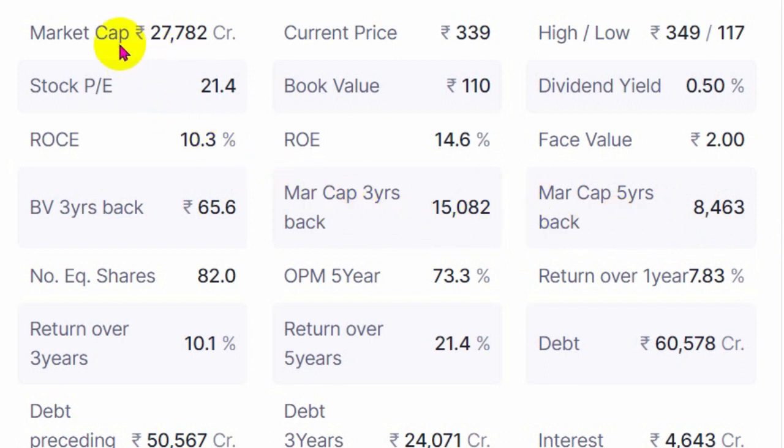So you can see how market investors have given it higher and higher valuations over the years — five years back it was 8,400, three years back 15,000, and now 27,000. It has been growing its market cap and price, showing a good upward trend. The number of equity shares outstanding in the market is around 82 crores. OPM since last three years is 73%. Generally most NBFCs or financial companies have high OPM because operating expenses are very low, but interest cost is very high.